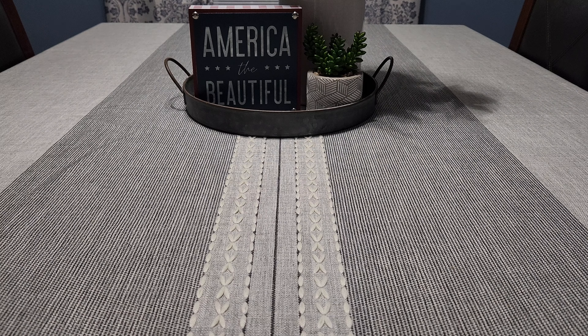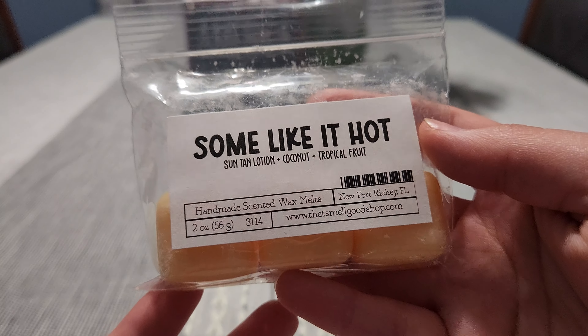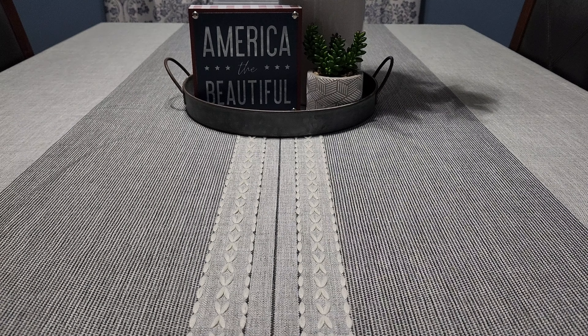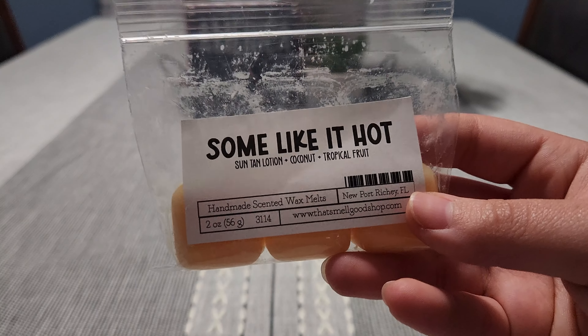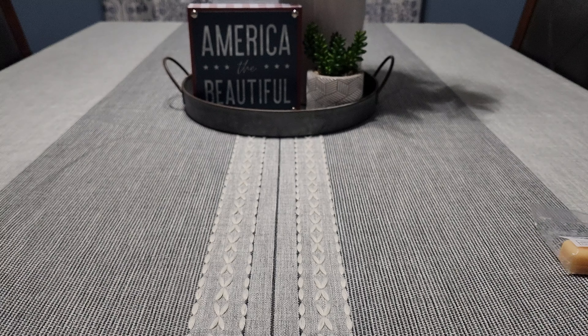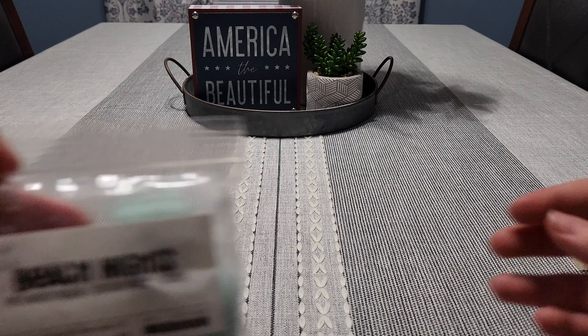First up is 'Like It Hot,' a suntan lotion coconut and tropical fruit scent from the Smuggle Shop. I really like this scent, however it wasn't that strong for me. I picked up on the tropical fruit and the suntan lotion note, which I love in wax. I enjoyed it, I just wish it was a little bit stronger, which is surprising because usually her wax is super strong for me.